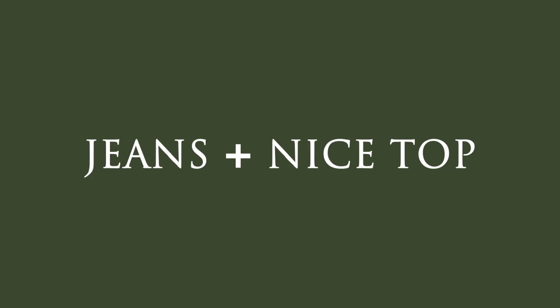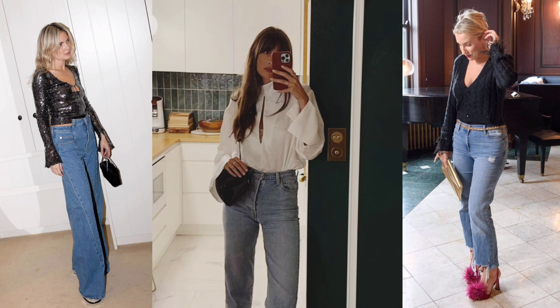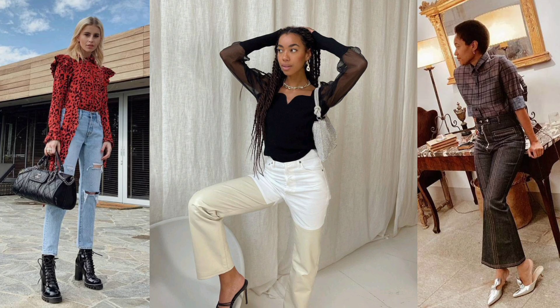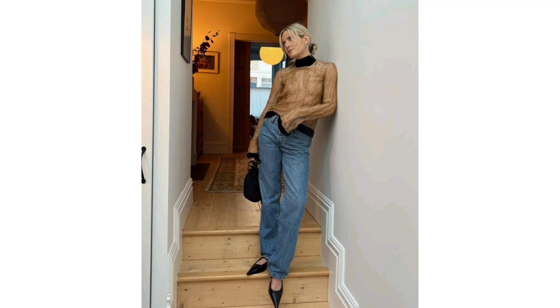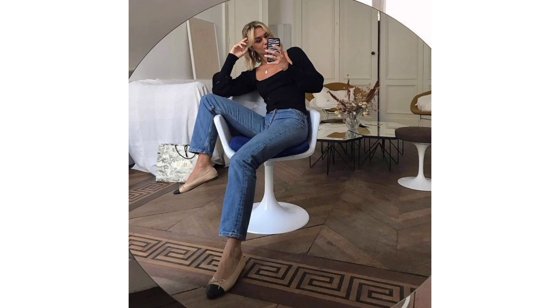Jeans and a nice top. During the festive period, even the trip to the pub can be a special event, and for those more casual moments, you can always rely on jeans and a nice top. Classic straight leg jeans will be a reliable style throughout the year and can be easily elevated with a blouse, for example. Alternatively, you could opt for double denim with a great pair of earrings.